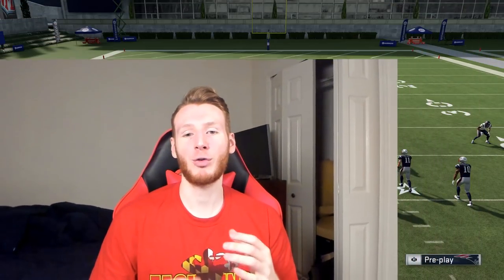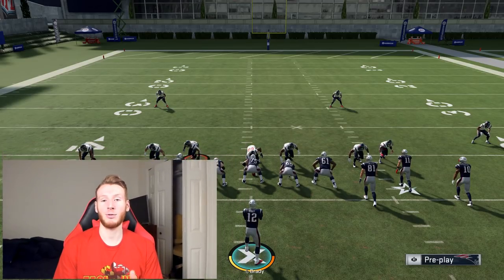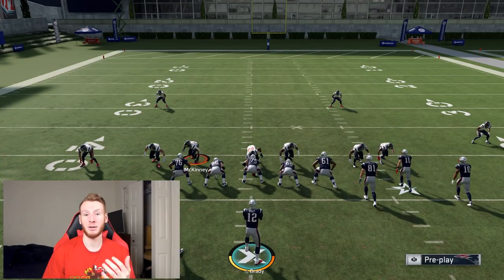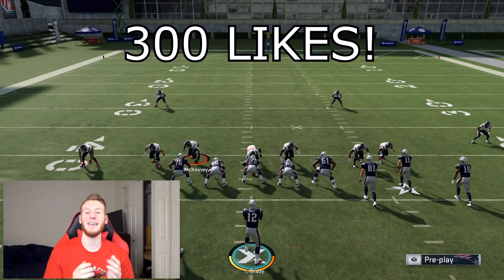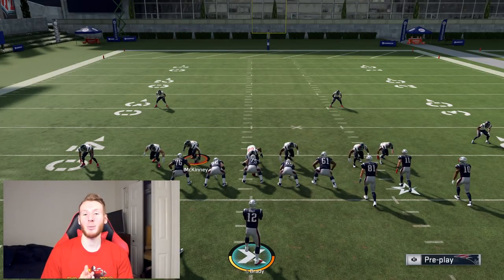I can guarantee it. Now that I'm done with my shameless plug, we can get into what this video is all about — the best coverage adjustments in Madden 20. There are two I'm leaving out saved for our ebooks at HotRouteTips, one of which is going to really help you stop the run. I'm also going to do timestamps for each coverage adjustment. If you get 300 likes on this video, I will continue to bring you guys videos like this each and every week.